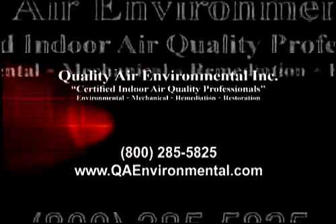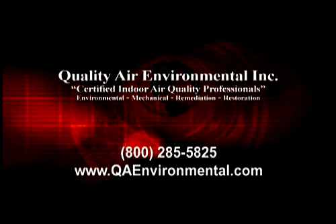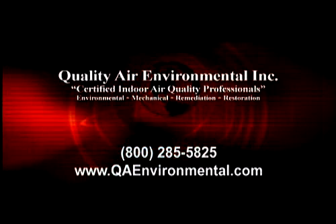If you suspect you have mold or would like to have an environmental inspection, call Quality Air Environmental or visit them online at QAEnvironmental.com.